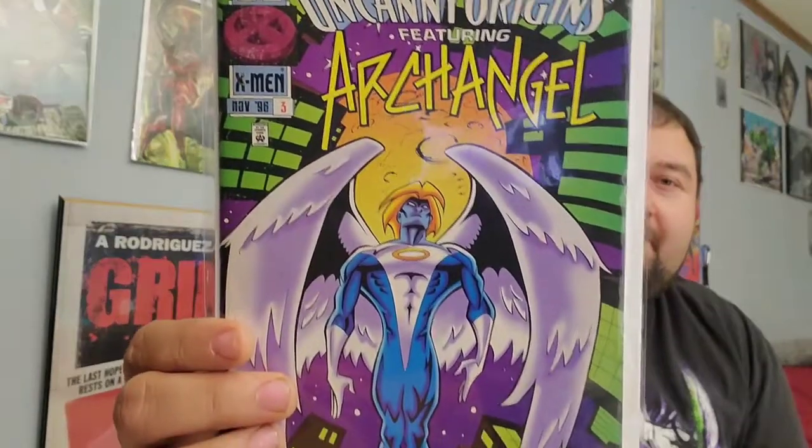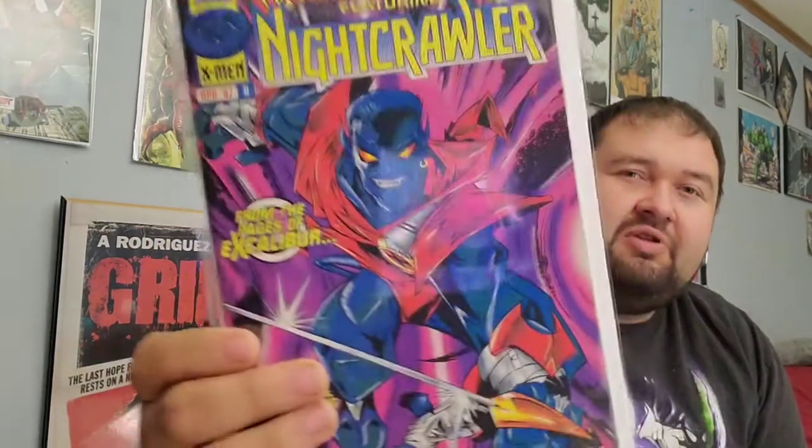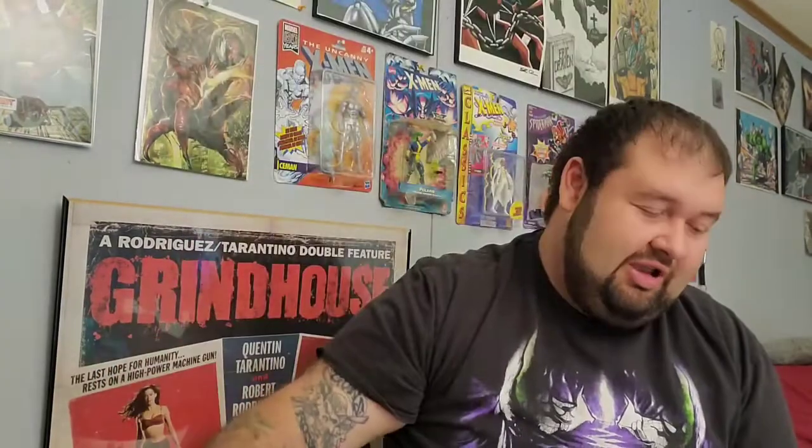Popping into package number two. Starting this one off with Uncanny Origins featuring Archangel number three. We've got Uncanny Origins featuring Quicksilver, Uncanny Origins number one featuring Cyclops, Uncanny Origins number seven featuring Venom, and Uncanny Origins number eight featuring Nightcrawler — one of my favorite X-Men, holding his legendary sai. We've got Green Lantern: Blackest Night number 49, Green Lantern Sinestro Corps number one Secret Files — awesome cover. We've got Ion Guardian of the Universe number one and Ion number one. Sweet, some more Green Lantern goodness.